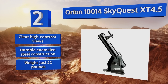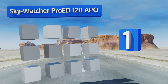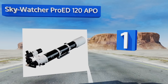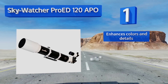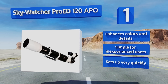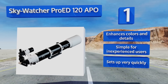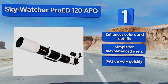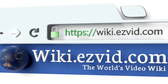Coming in at number one on our list, the SkyWatcher Pro ED 120 APO offers a deep black background to produce more contrast and make stars or planets really stand out. It has a dual-speed focuser so you won't miss any quick astral movements, and comes with an aluminum carrying case. This one enhances colors and details and is simple for inexperienced users. It sets up very quickly.